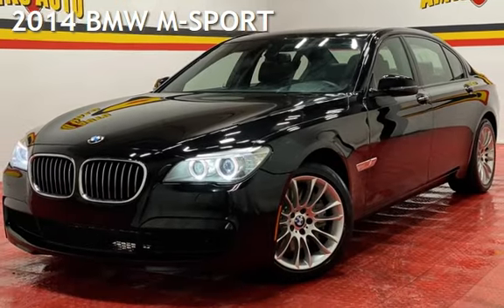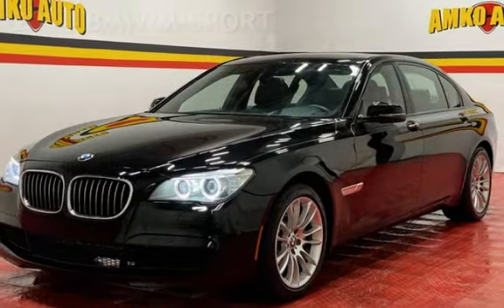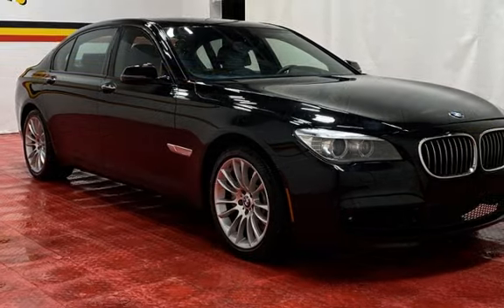Presenting a pre-owned 2014 BMW. This four-door sedan has an eight-cylinder, 4.4-liter V8 engine, with rear-wheel drive and an automatic transmission.